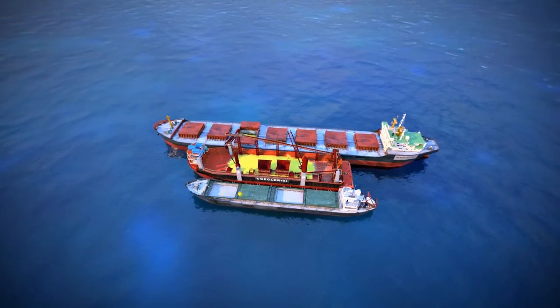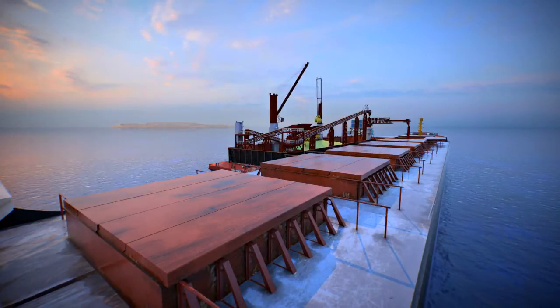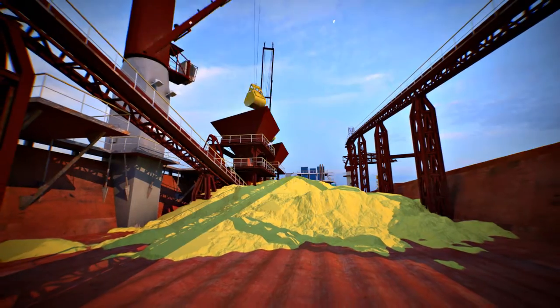In the absence of river vessels, the cargo accumulated earlier is loaded, which excludes idling of seagoing vessels without cargo operations and allows it to reach high loading rates.